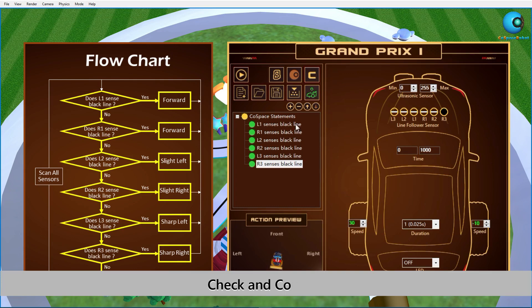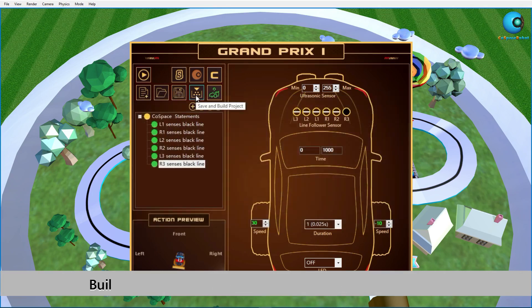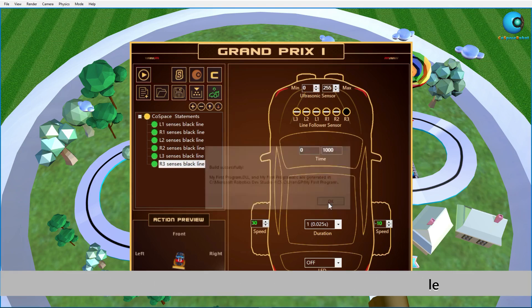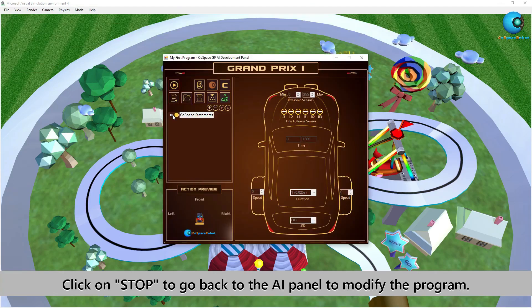After we have completed our program, we should do a quick check that the logic is correct and make sure every statement has conditions and actions. Once you have completed programming, it is very important to save and build. Save means to save the most recent program. Build means to check for syntax errors, create a C code and a dynamic data link file with extension DLL. Now you can click on the trial run button to see how the robot will behave. If you wish to modify the program, click on the stop button and you will go back to the AI panel.